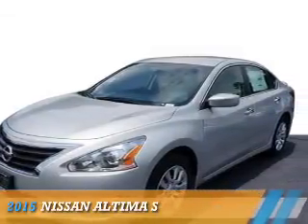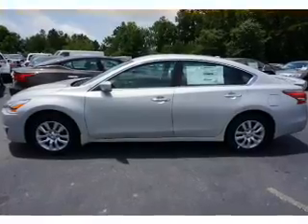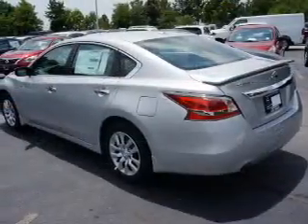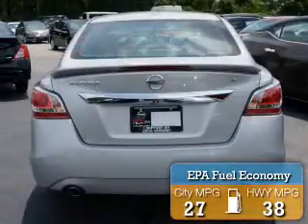Presenting the 2015 Nissan Altima. It's powered by front-wheel drive, a 2.5-liter 4-cylinder engine, and an automatic transmission. Great fuel efficiency saves you money by requiring fewer trips to the gas station.